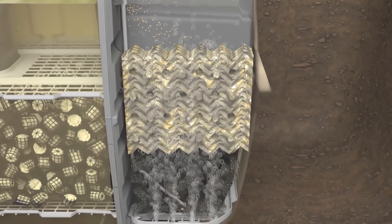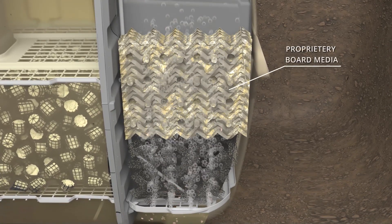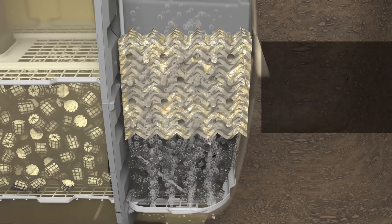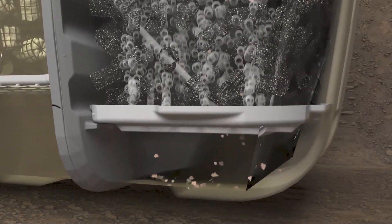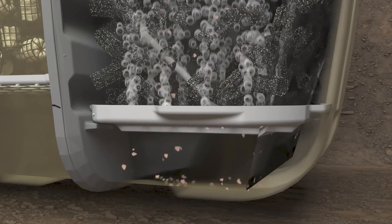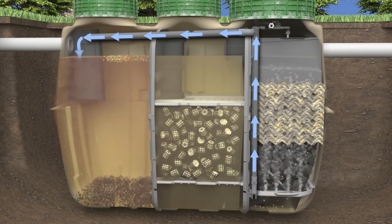This oxygen feeds aerobic microbes living on proprietary bored and hollow mesh plastic media, where they consume organic material to form carbon dioxide, water, nitrite, and nitrate ions. The blower also provides air to recirculate treated water four to six times per day, airlifting water and solids from the bottom of the third chamber back to the first chamber.